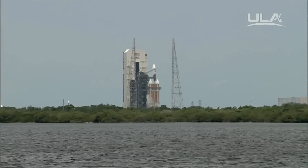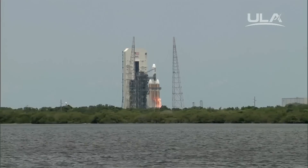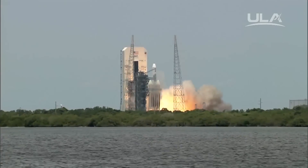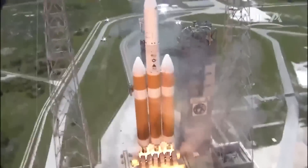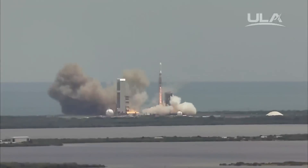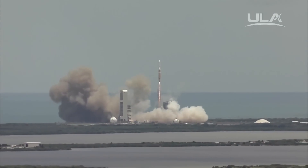Eight, seven, six, five, four. We have main engine ignition. Two, one, and liftoff. Liftoff of the United Launch Alliance Delta IV Heavy rocket carrying the NROL-37 mission for the National Reconnaissance Office.